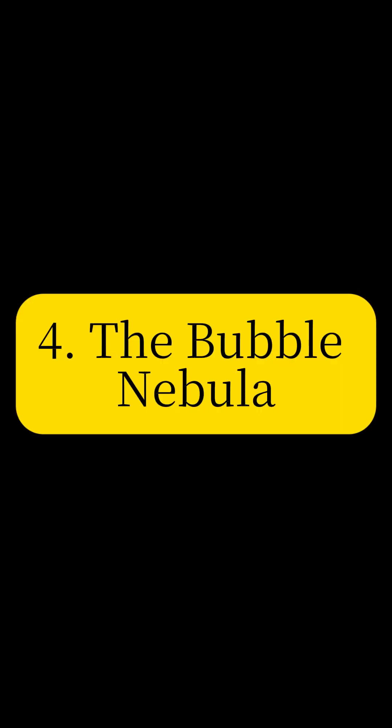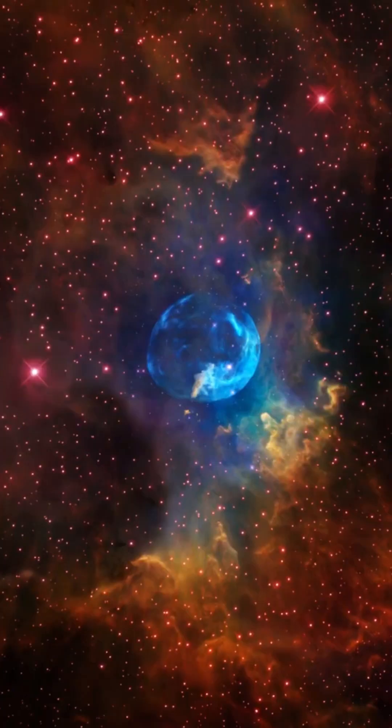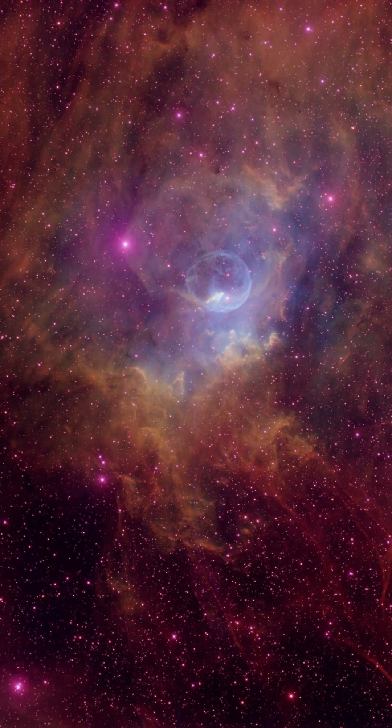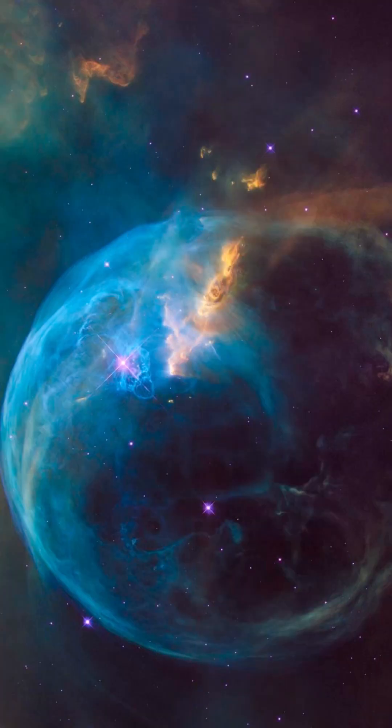Marvel at the Bubble Nebula — a glowing sphere of gas being blown into space by a super-hot, massive star. This cosmic bubble showcases the powerful stellar winds shaping the interstellar medium.